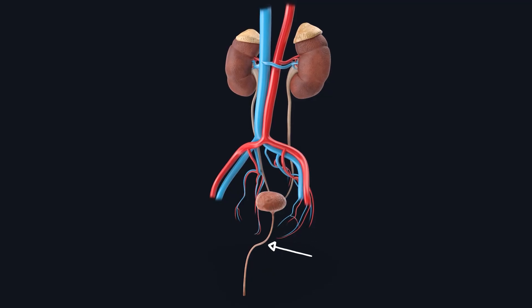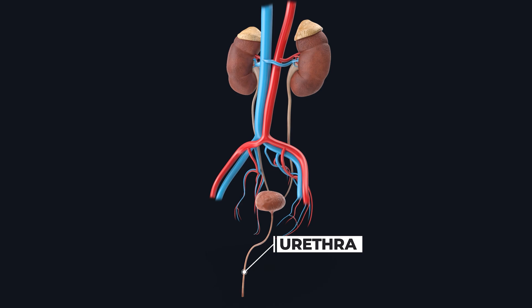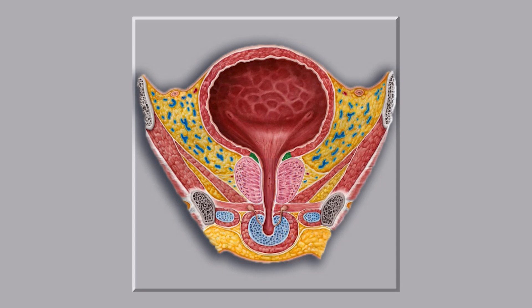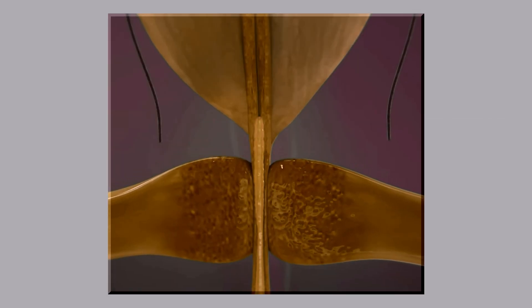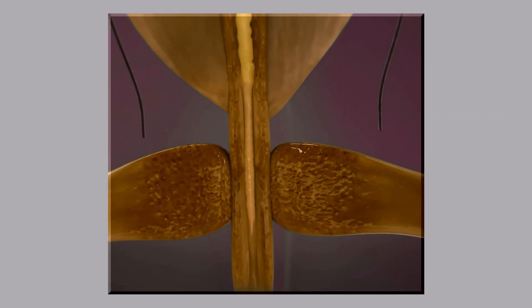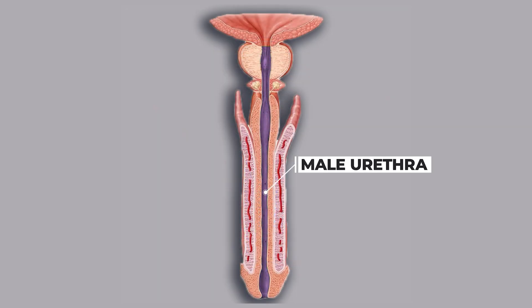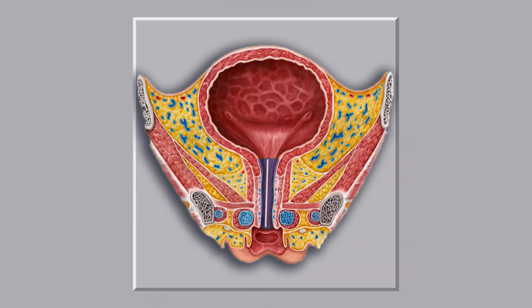The last organ after the urinary bladder is a thin-walled tube called the urethra. The urethra's job is to transport urine from the bladder out of the body. The sphincter muscle plays an important role in holding urine. These muscles tighten and relax as needed to control urination. The sphincters are located on the sides of the urethra to hold the urine. In males, the urethra is longer than in females, and also transports semen in addition to urine. In females, the urethra is shorter and only transports urine.